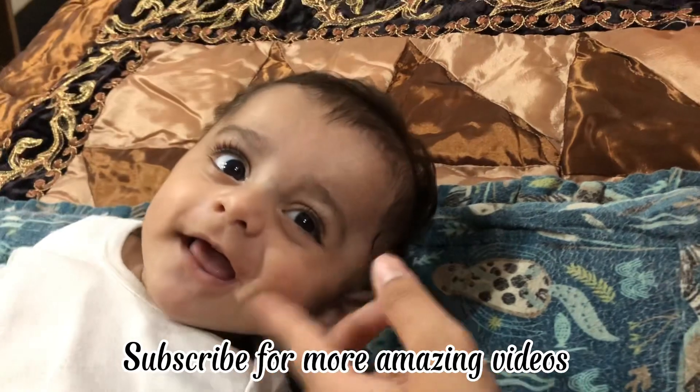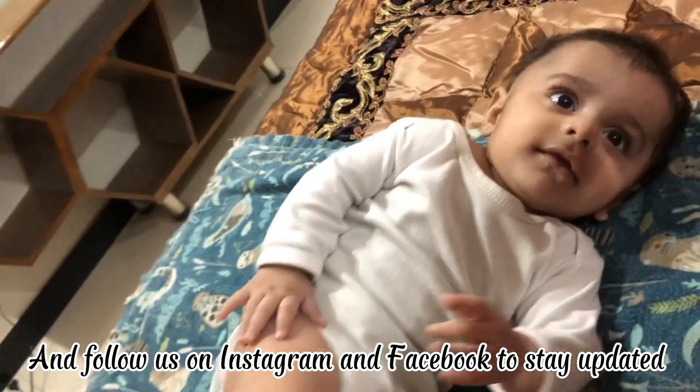Subscribe for more amazing videos! And follow us on Instagram and Facebook to stay updated! Goodbye! Bye!